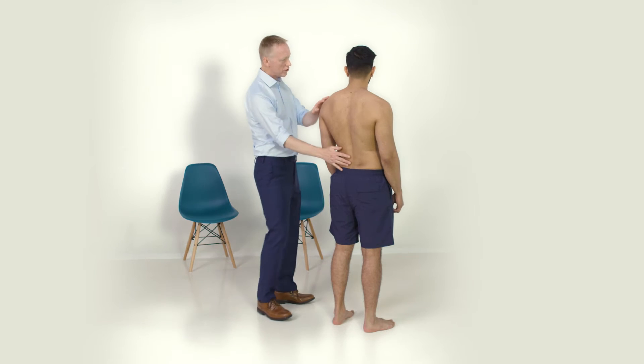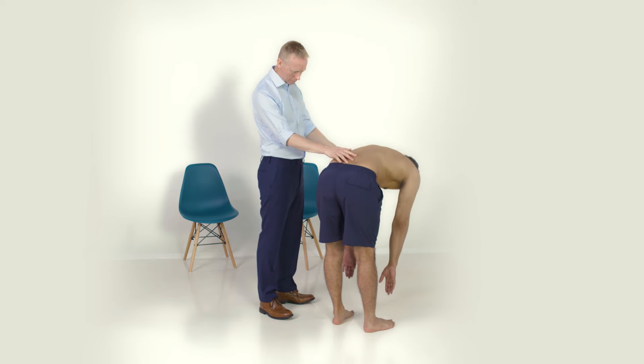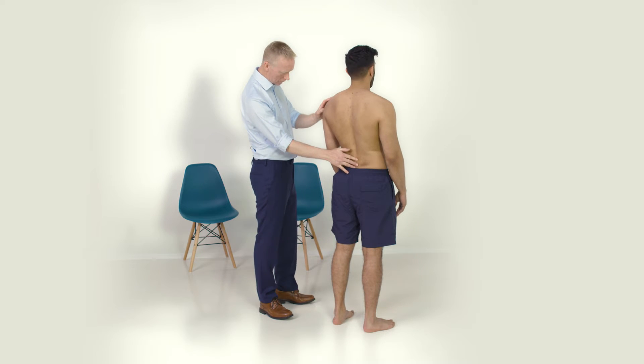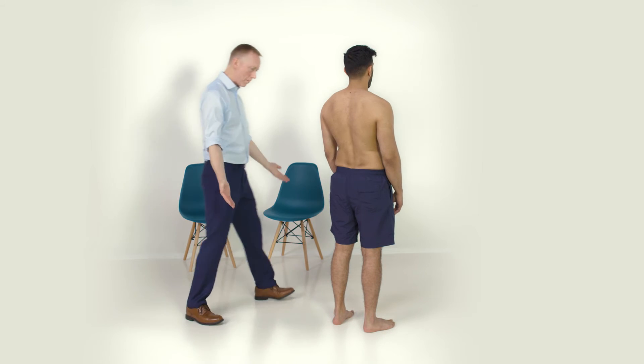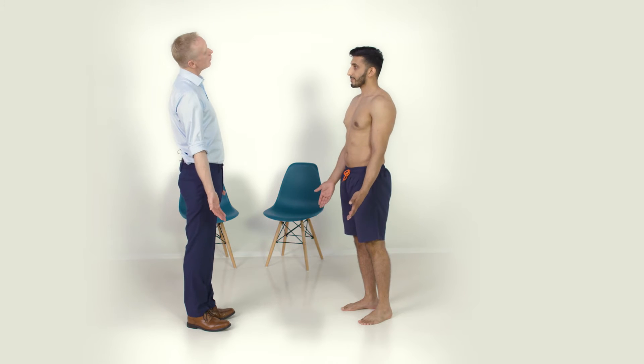If I could ask you to touch your toes but keep your knees straight and come back up. And if you don't mind facing me — that's great. If you could touch your ear to your shoulder, and the other side, open your jaw, move it side to side.